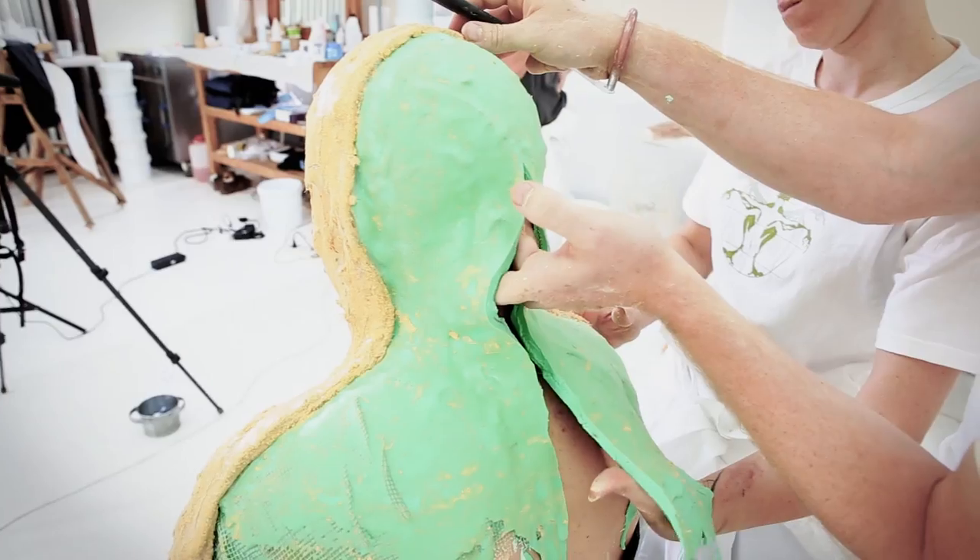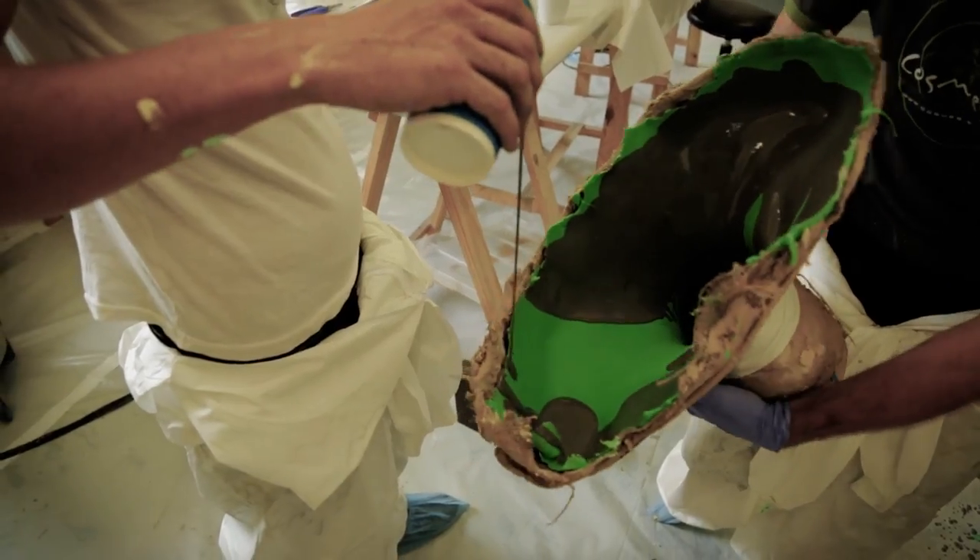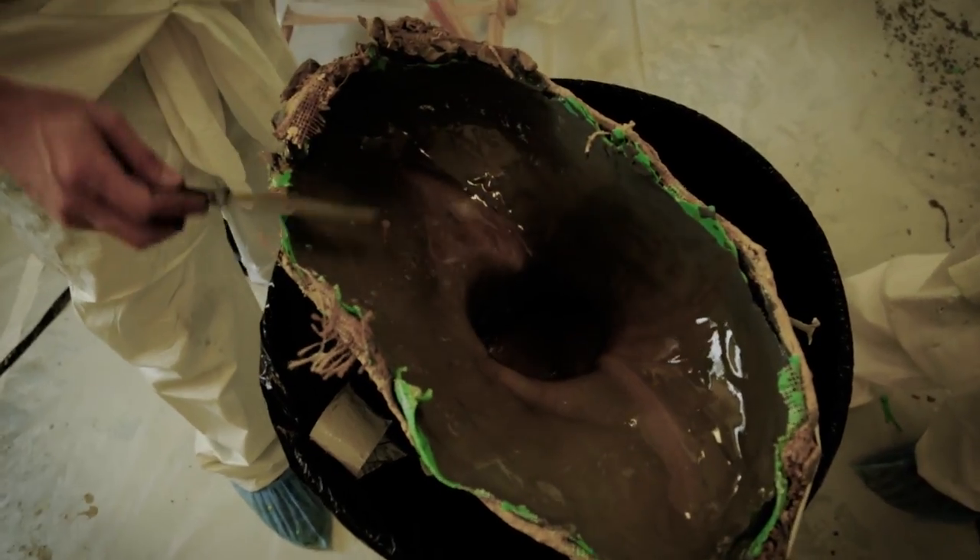Jet is wearing a silicone prosthetic and as he moves his face you can see that there's a lot of expression reading through the prosthetic. This is all glued down with medical glue and it's quite a long process. It took about three hours to do this, and for some of the band members we've made custom masks and custom-made wigs.